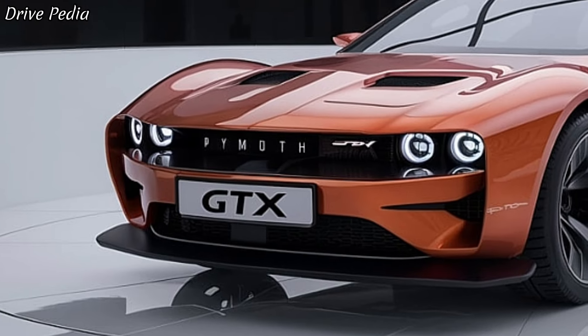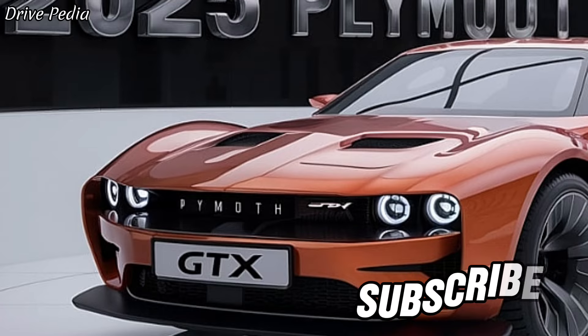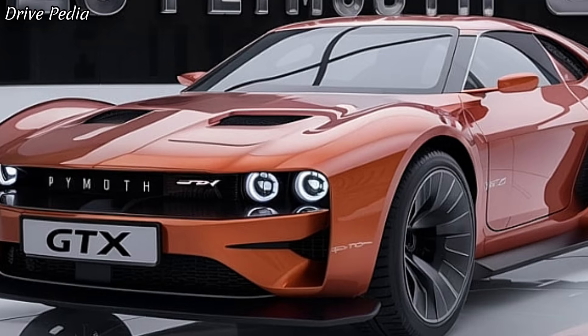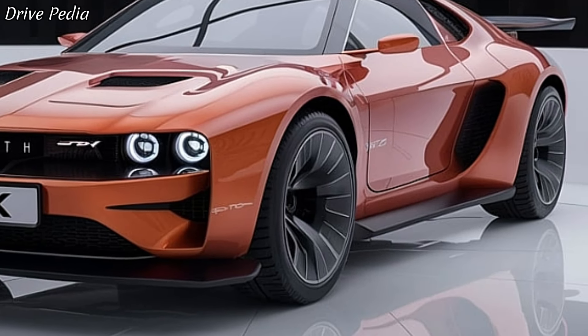Customization is a key aspect of the 2025 Plymouth GTX. Buyers can choose from a range of vibrant colors and custom options to make their GTX truly unique. From racing stripes to bespoke interior trims, the possibilities are endless.